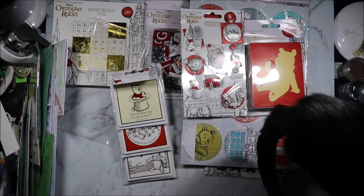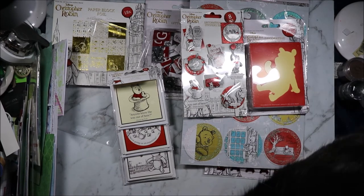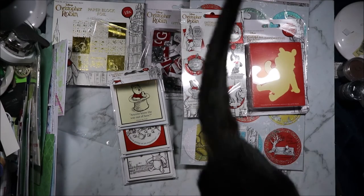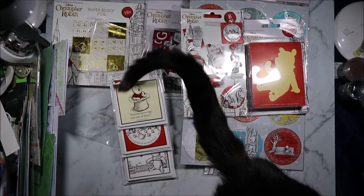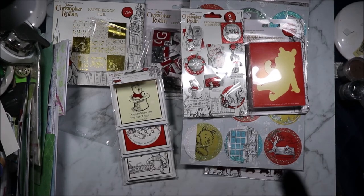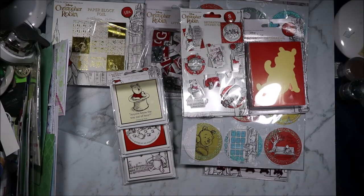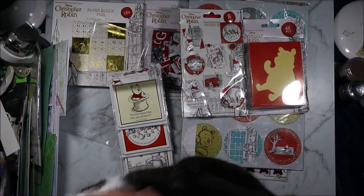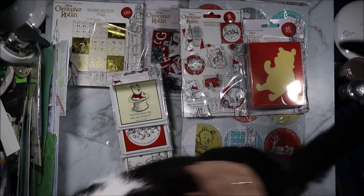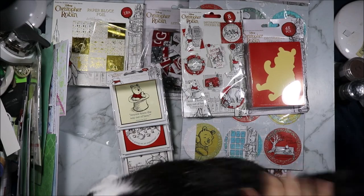Let me know below what your favourite item from this haul was - that was mostly Poundland and a few other places. I hope you enjoyed my final crafty haul from England. If you did please don't forget to hit the like button, subscribe to see more content like this, and hit the bell notification to know when new videos come out. Thank you all for watching and I'll see you all next time. Time to go and play with my demanding cat - bye for now!